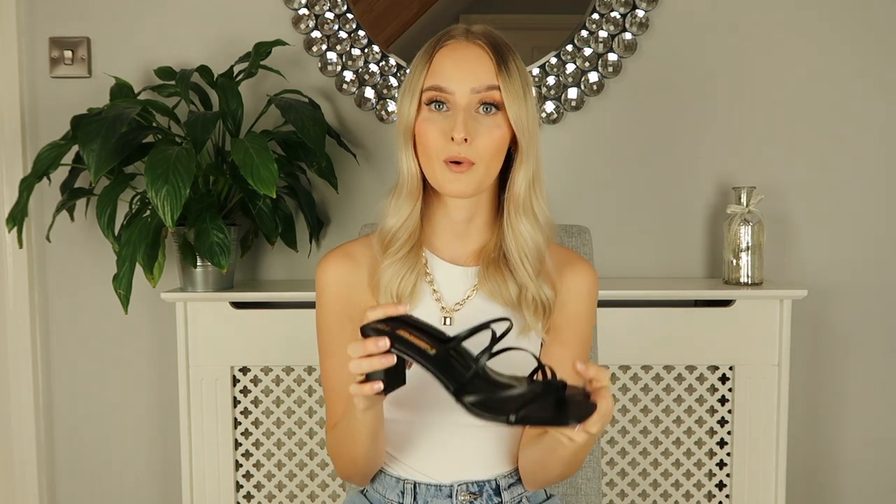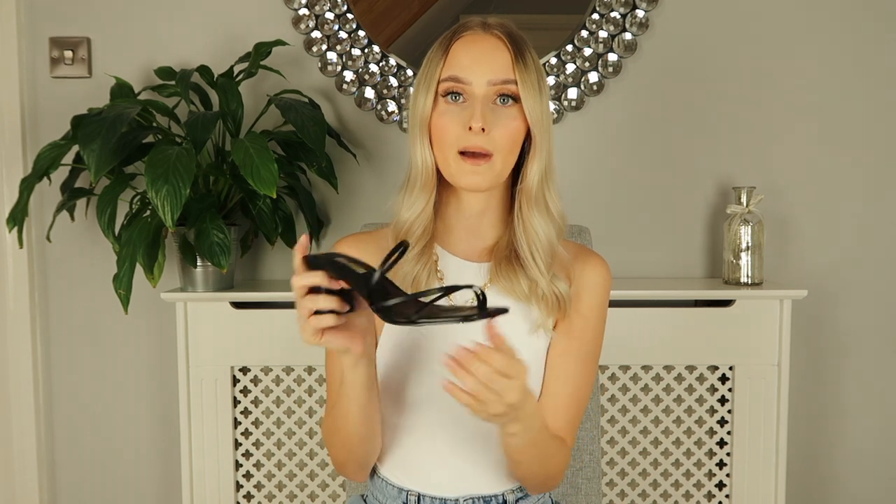Last but not least, I have these little strappy mules from Primark. I absolutely love these — I picked them up before lockdown and they had them in so many different colours. They were only £10, and I've seen similar pairs at other retailers for £25 up to £60. I love the block heel as it makes them super comfortable and wearable. They have strapping detailing around the top and a square toe, which is on-trend right now. You can wear these in the daytime or out at night, and they're really comfortable — you won't be in pain.